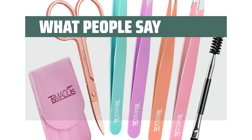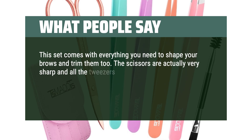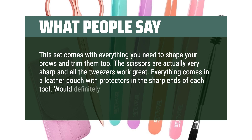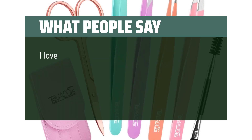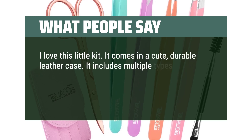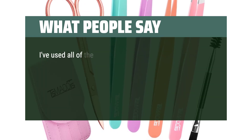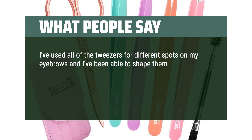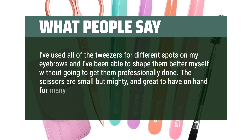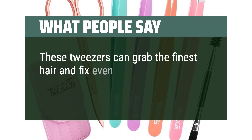What people say: this set comes with everything you need to shape your brows and trim them too. The scissors are actually very sharp and all the tweezers work great. Everything comes in a leather pouch with protectors on the sharp ends of each tool — would definitely buy again. I love this little kit; it comes in a cute, durable leather case. It includes multiple types of tweezers, small scissors for those unruly brows, and even a little brush to help tame. These tweezers can grab the finest hair and fix even the gnarliest of eyebrows.